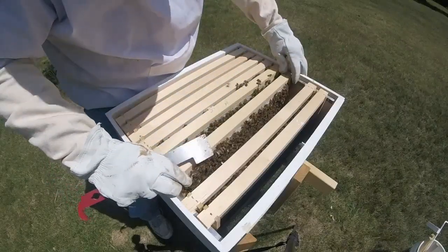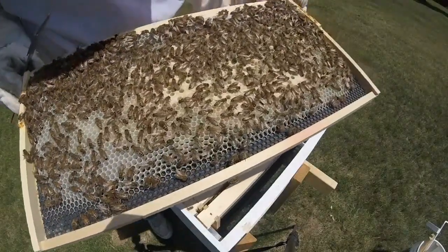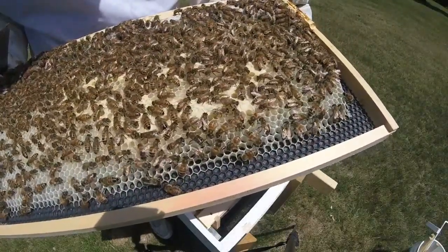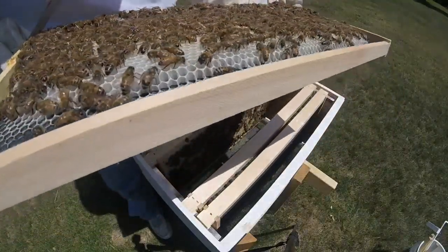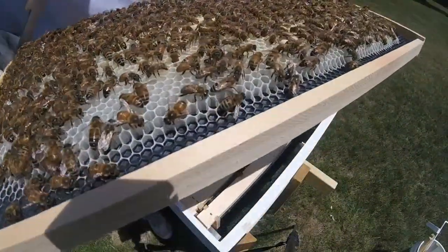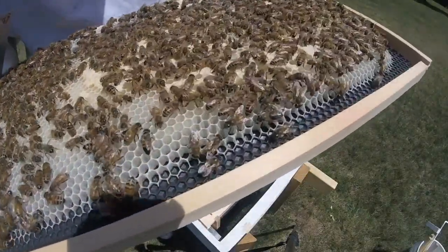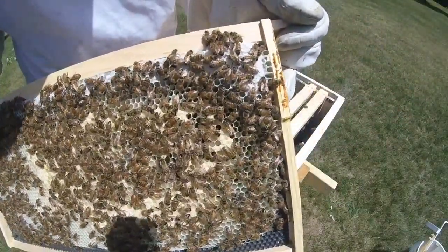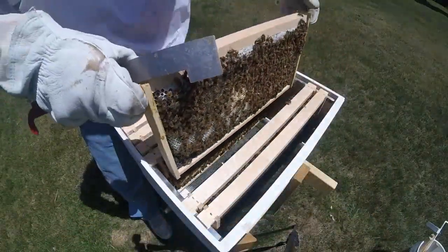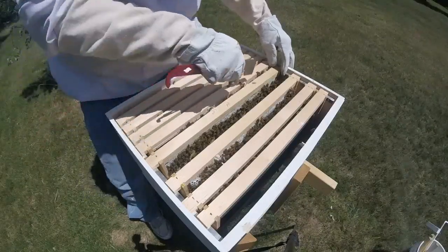This is kind of where I wanted to see some capped brood, I'll be honest. This frame is very heavy right now, and we do have some capped brood and larvae off to the side there if you can see that. So it's a very nice frame — they're still building on this one. Some capped honey on top.